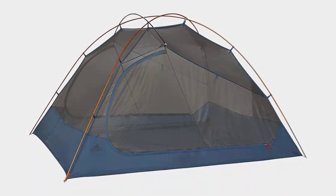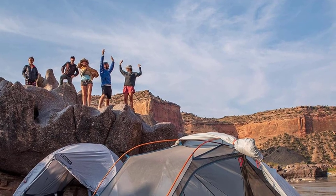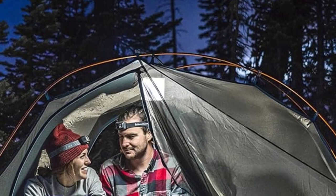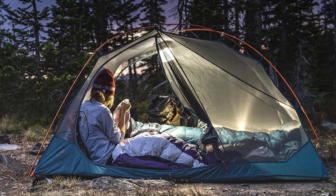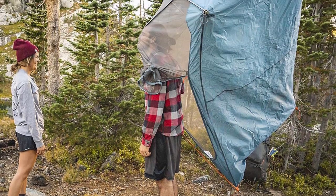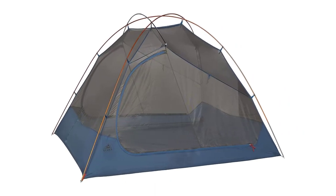The Big Agnes Copper Spur HV UL is the sensible step up if weight is a concern. The two areas where the Dirt Motel disappoints are waterproofing and ventilation. It could use more guylines to keep the rainfly taut, as strong winds could cause the rainfly to sag and allow water to pool and enter the tent. It will still perform well in all but the worst three-season weather, though the Big Agnes is hardier. The ventilation is okay but not great — in a humid, rainy environment there is a risk of condensation. Also note these are not instant-setup tents.